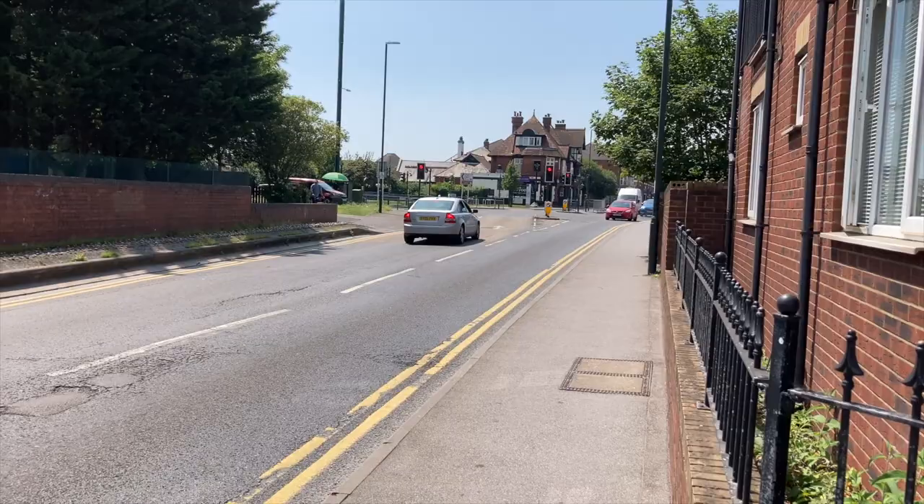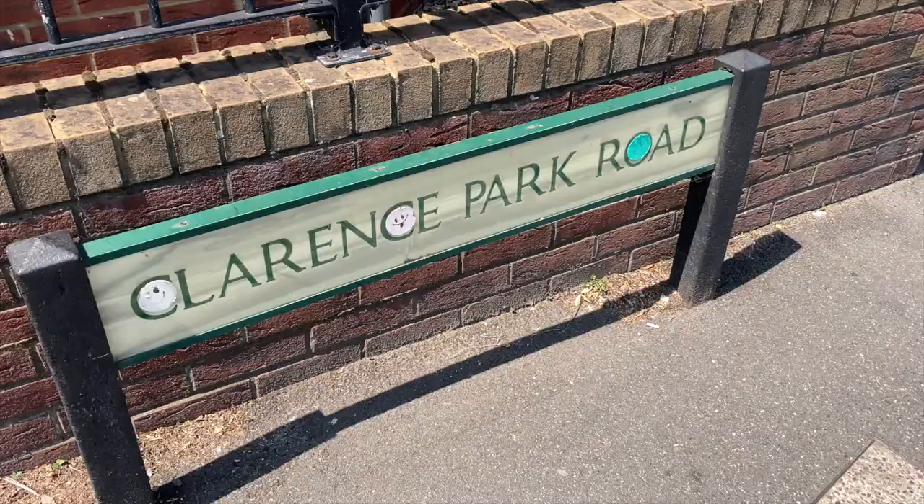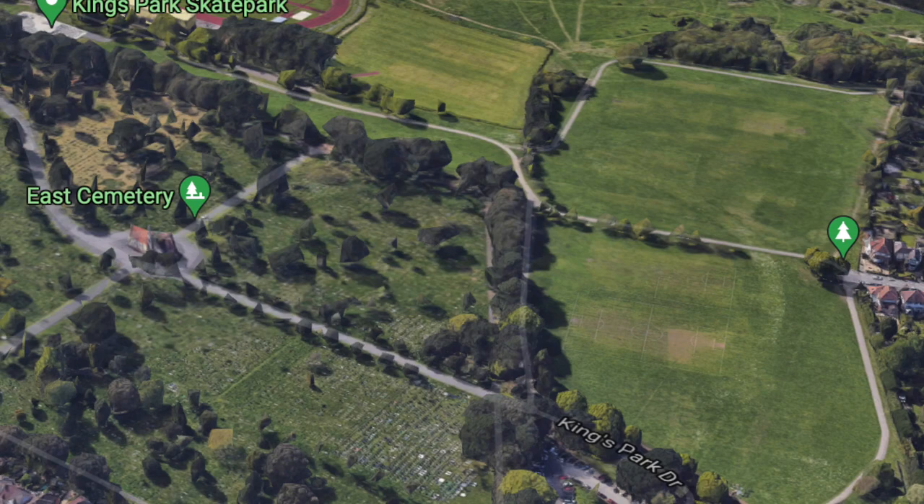But if you are coming out of Pokesdown Station and just wanting to get straight to the ground, you need to head left and head down Clarence Park Road. Once you're on this road, walk right to the end and you'll soon be in Kings Park. Head past the car park and then you'll find the stadium right in front of you. It's about a 10-minute walk.